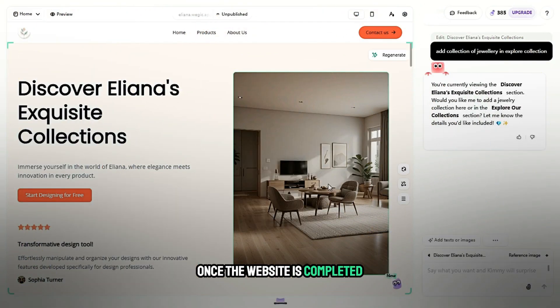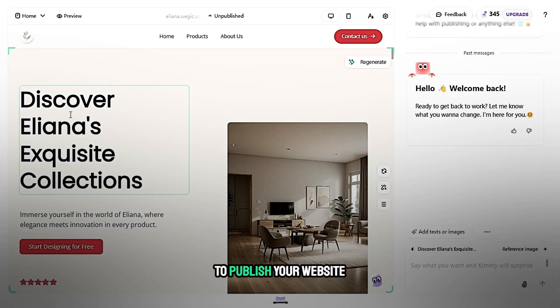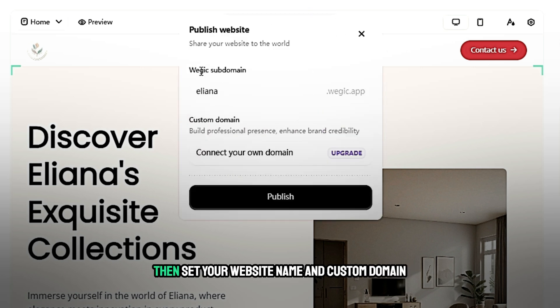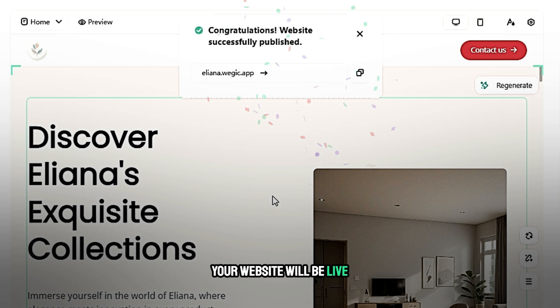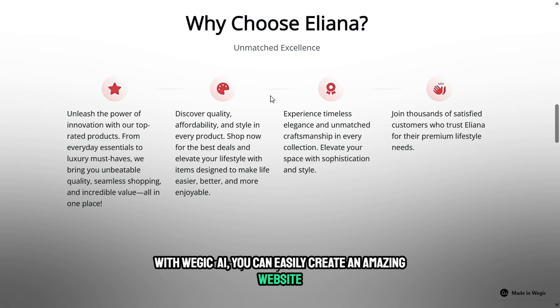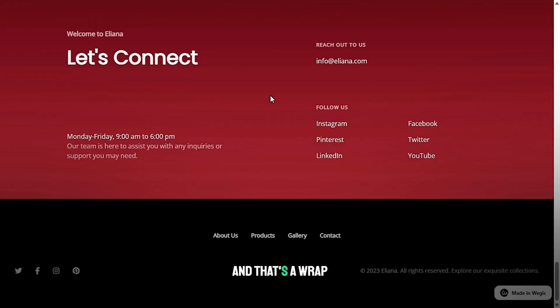Once the website is completed, we will publish it. To publish your website, go to the top of the page and click on 'Unpublished'. Then set your website name and custom domain. Finally, click publish. After a few seconds, your website will be live. With Wajic AI, you can easily create an amazing website. Check out the link in the description to get started.